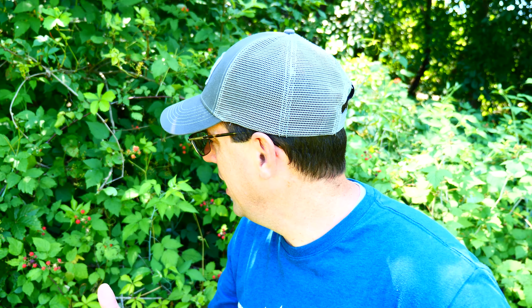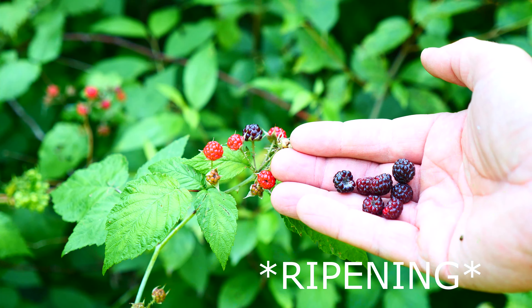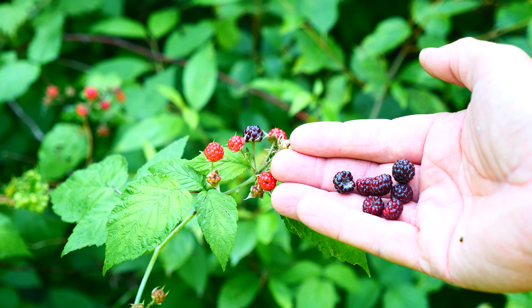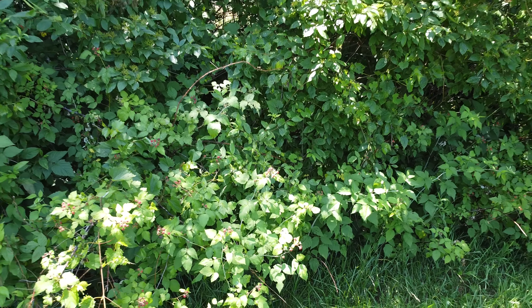So today we're starting out by the pond. It is early July and it is time for the wild black raspberries to start blooming. Here we are out in front of one of the wild black raspberry patches by the pond, to show you guys what we're looking for and some of the wild food sources that we have on our property.